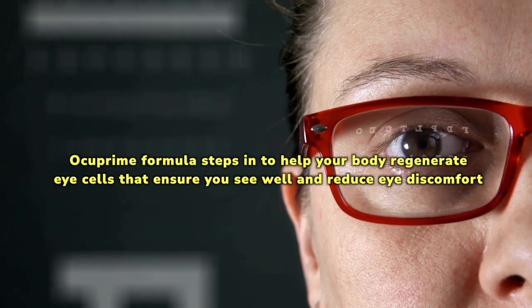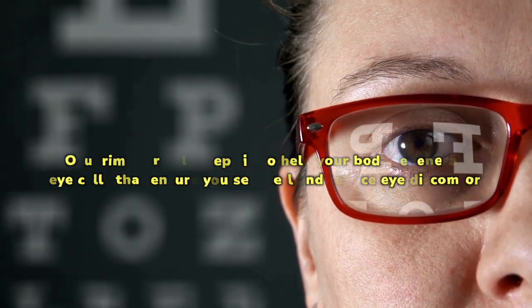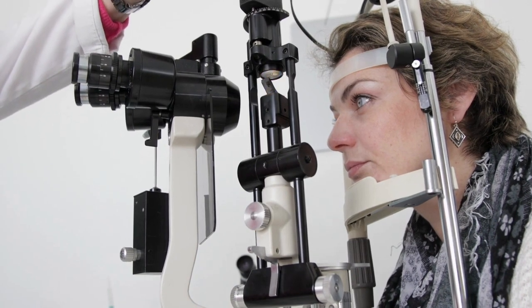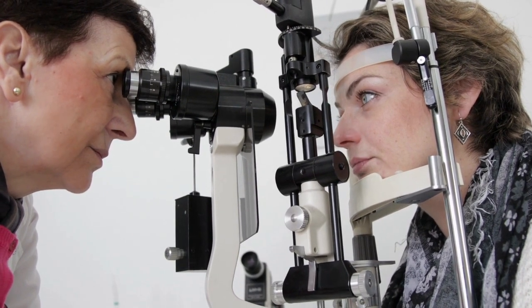These changes affect your vision, cause dryness in your eyes, or make you experience eye fatigue. The Occuprime formula steps in to help your body regenerate eye cells that ensure you see well and reduce eye discomfort. With ingredients sourced from plants, the supplement has antioxidant and anti-inflammatory properties that help with inflammation and irritation brought about by conditions like conjunctivitis, and tackle oxidative stress that might harm the eyes.